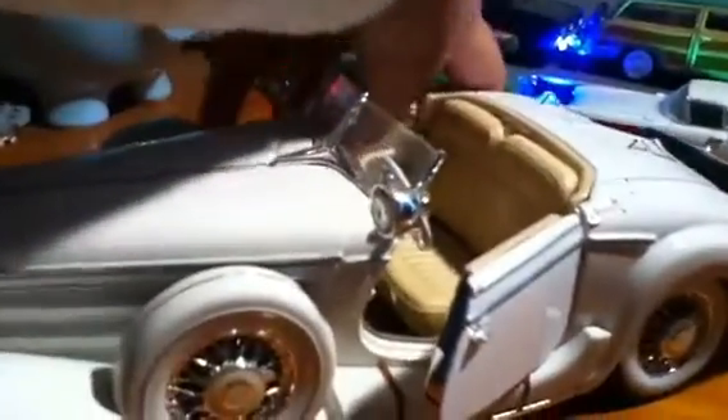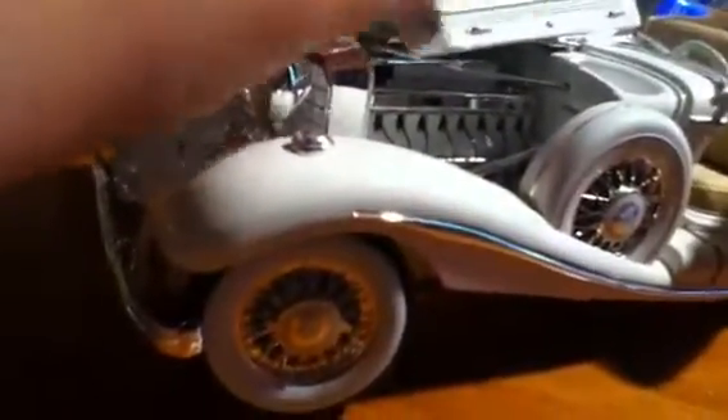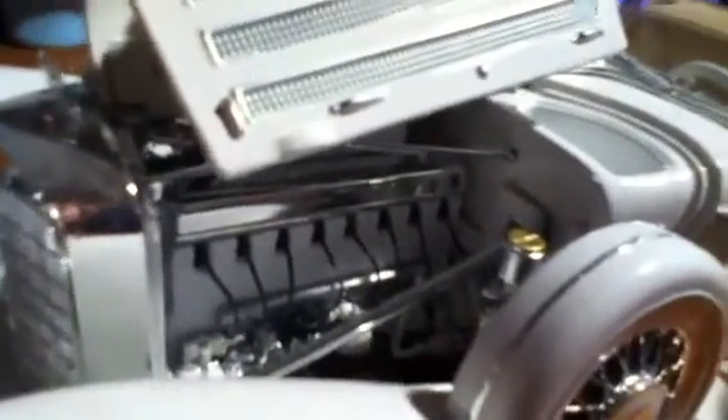Here we've got two opening side doors — suicide doors. We've also got the seat in the back that you sort of fold back, like so. We've also got something I never knew really existed: an engine cover that opens up this way.